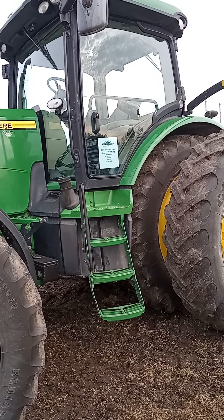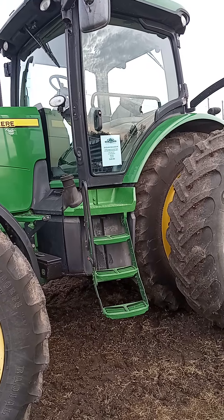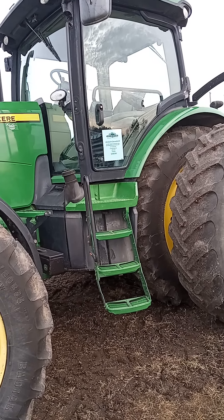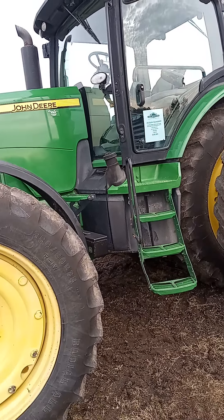That's a 2010 8345R for $185,000. It's got 4,950 hours, five remotes. Good Lord.